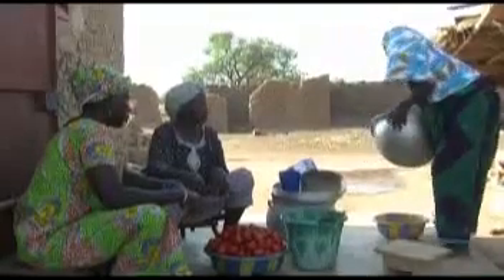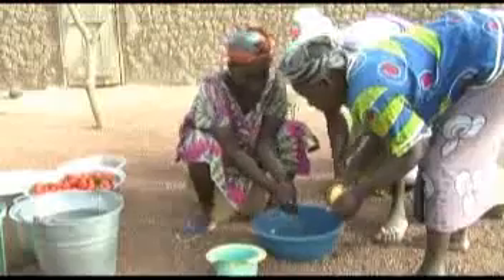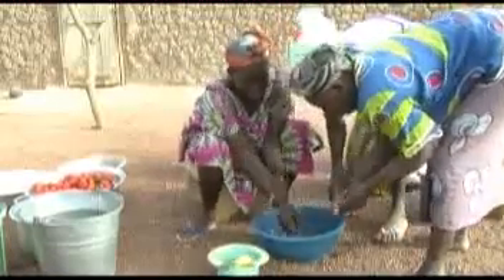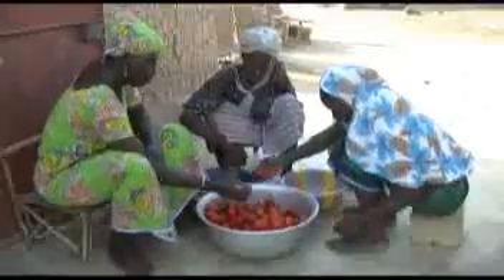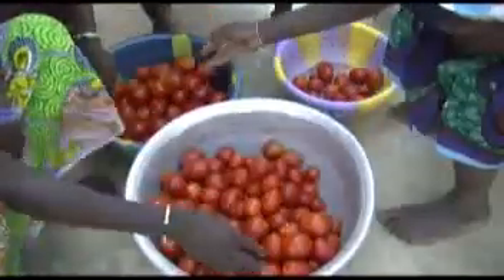As in all food preparations, hygiene is important when processing tomatoes. So wash your hands thoroughly before starting. To get healthy tomatoes, sort them and wash them with clean water.